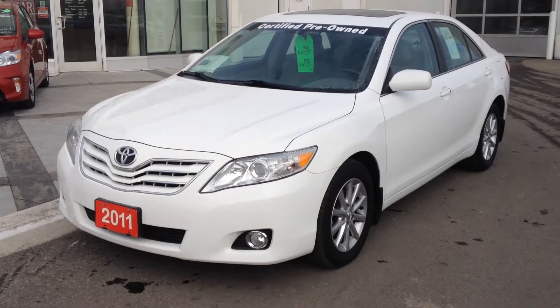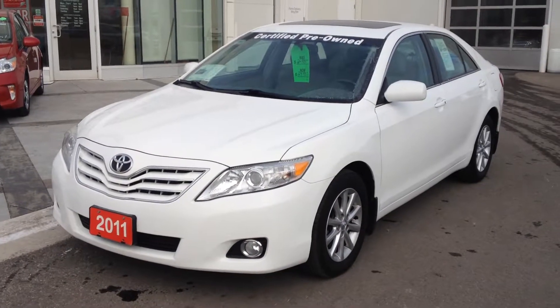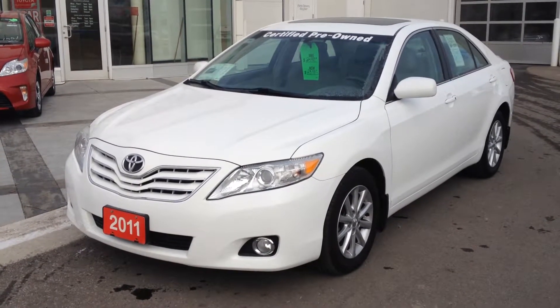Hey folks, Stovall Toyota here showing off a 2011 Toyota Camry XLE 2.5 liter four-cylinder model. This car just came off lease and it's accident-free. It's nicely equipped.